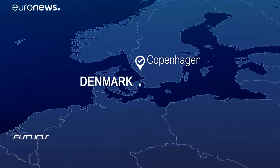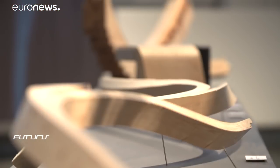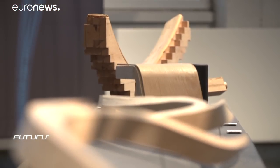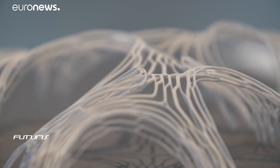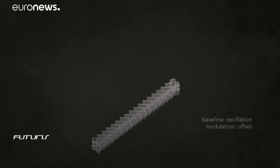In search of answers, architects have teamed up with engineers, and their findings have been shared at this exhibition in the capital of Denmark. Hosted by the Danish Royal Academy of Fine Arts, the exhibition was organised around the work of 15 researchers who used the latest digital tools to explore new horizons in architectural design.